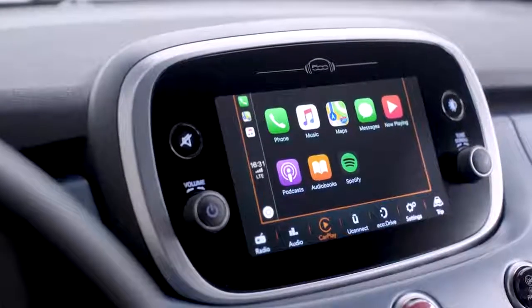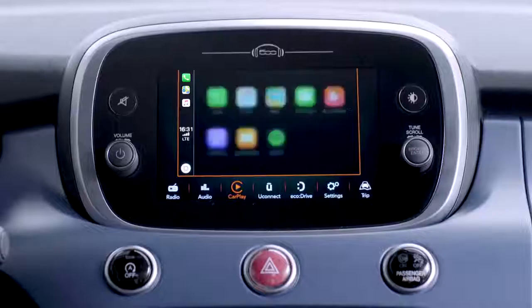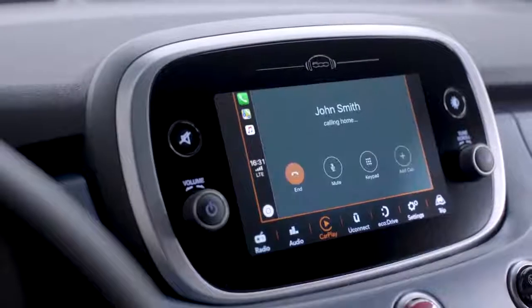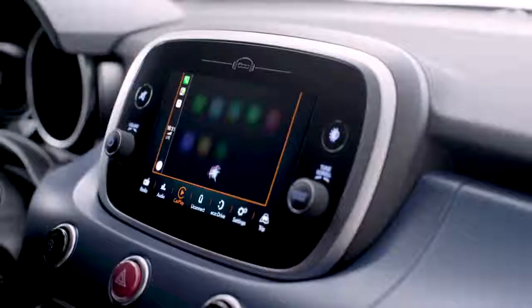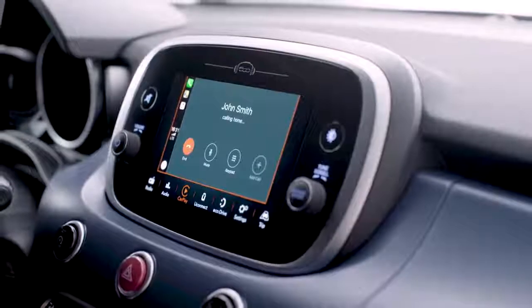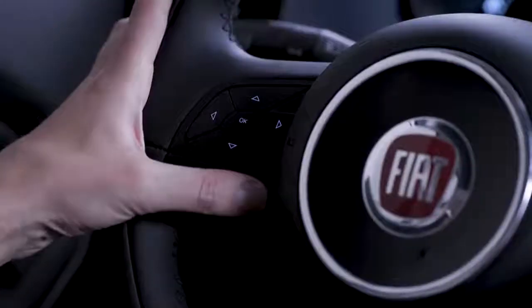To make a phone call with Apple CarPlay, press and hold the voice control button on the steering wheel and say 'call', then say your contact's name. You can also tap the appropriate icon on the display and Siri will ask you if you'd like to make a call or listen to your messages. When you're on a call, you can easily manage the different options through the buttons on the steering wheel.